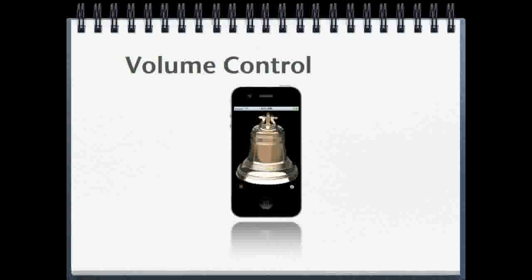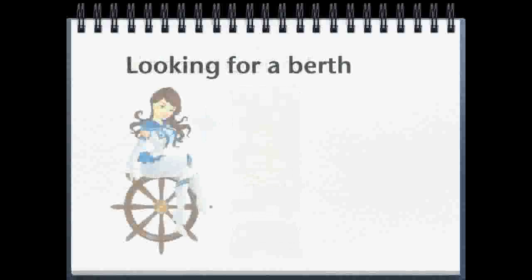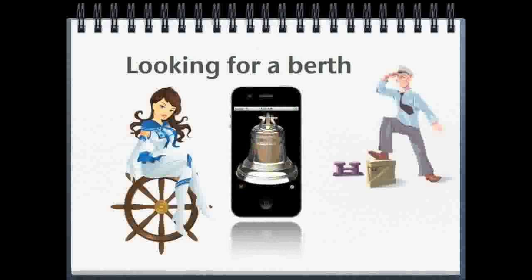The volume of the ship's bells is controlled by the volume setting on the iPhone or iPad. When it rings, it lets everyone know you have a nautical interest. This often is a great conversation starter. Sailors looking for a berth have been known to walk into a yacht club and let their iPhone do the advertising.